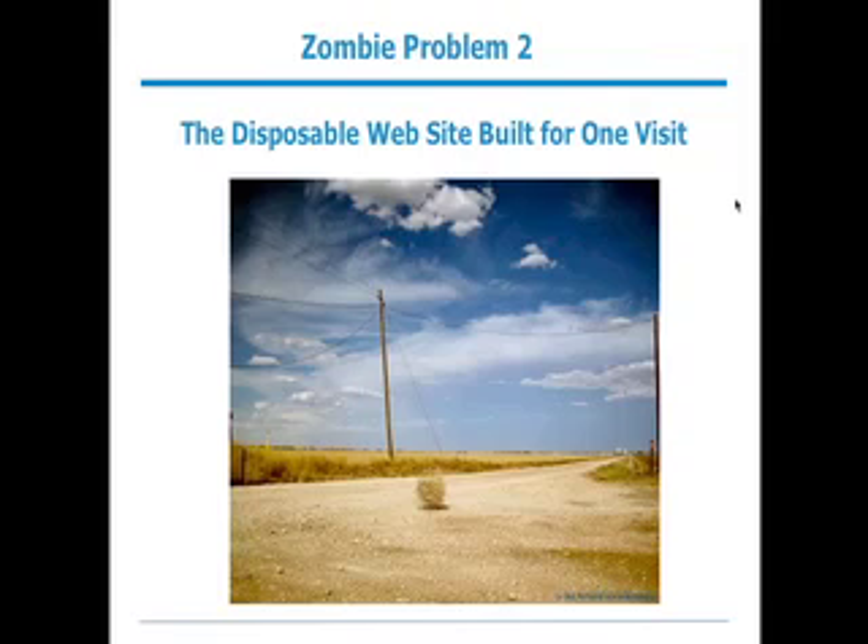A second zombie problem is disposable websites that are built for one visit. Not everyone can live with just social or just a blog — you're a company, perhaps a law firm, an agency, a consulting firm. You need a website, but clients visit it once and never come back. With Rebel Mouse, you can embed Rebel Mouse on your website and immediately jumpstart what could be a not very dynamic corporate site. Let's see how some people are doing that.